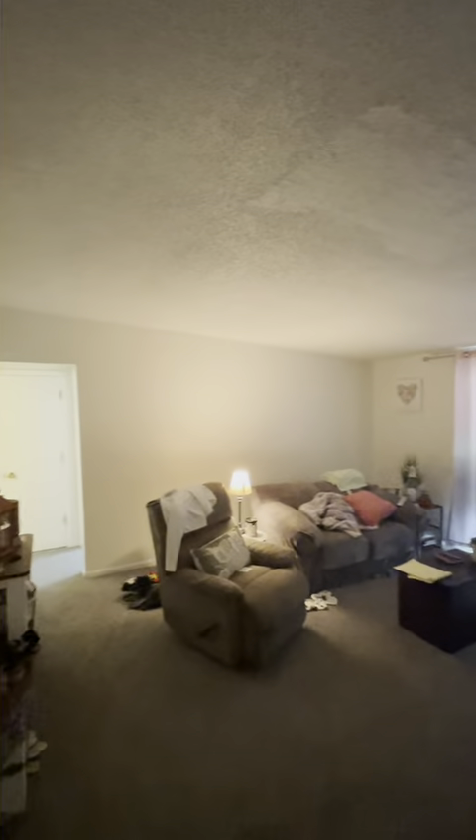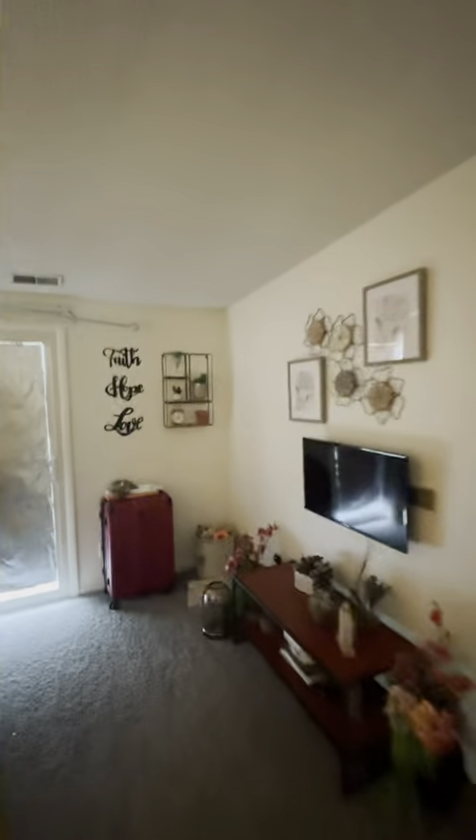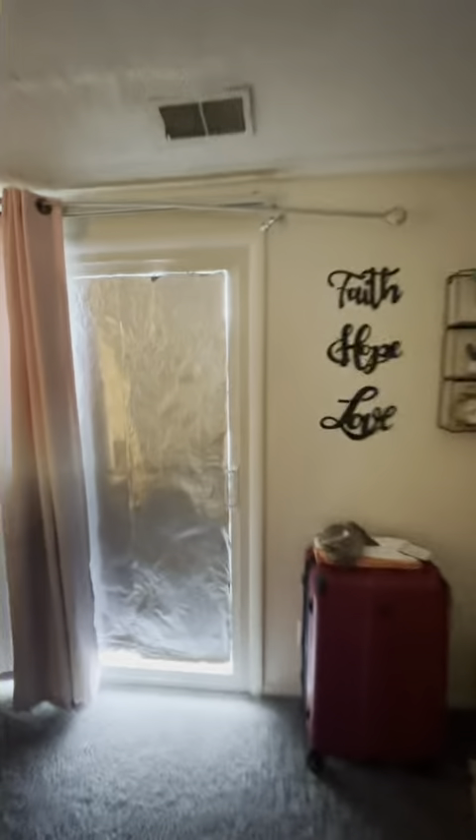Welcome to Lincolnshire West. This is 1527 unit number six. We walk into our living area. We do have balcony access. The tenant has made some adjustments so we're not seeing the full potential of light.